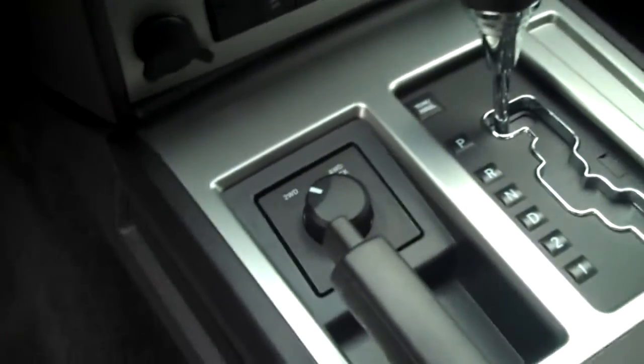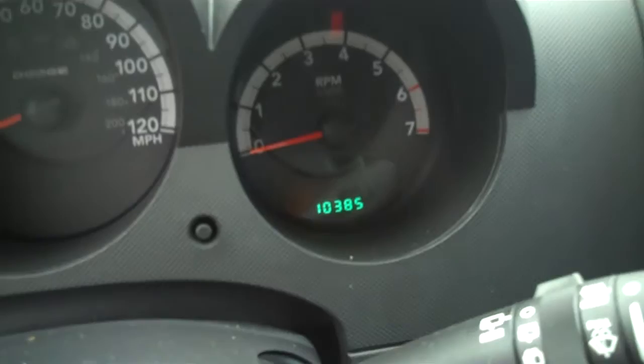Interior is dark charcoal cloth. Automatic transmission. Four-wheel drive is a dial-up button, so you have two-wheel drive and four-wheel drive. There's the odometer, folks, on this 2010 — 10,000 miles. Very clean interior.